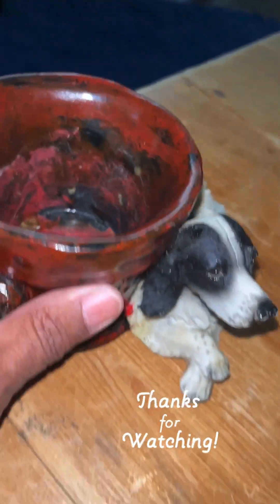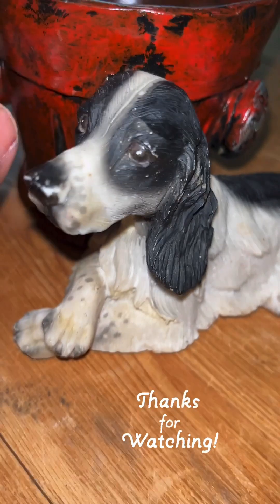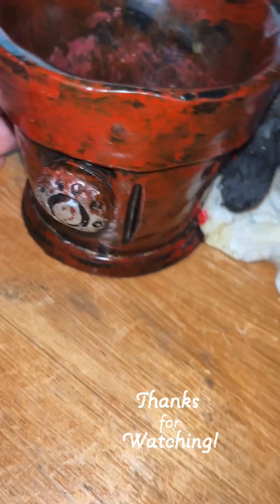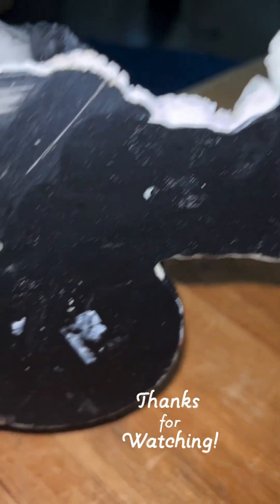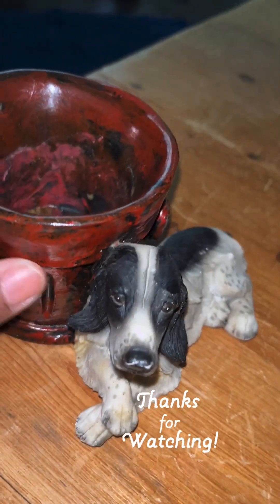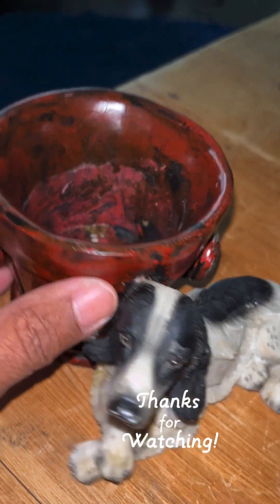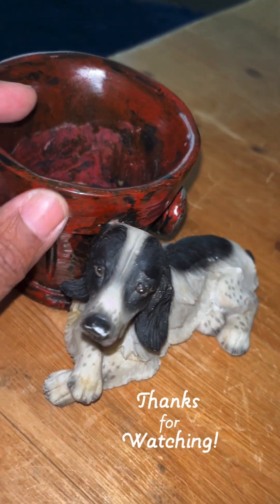Then I found this cutie - look at that face! Oh my goodness. This is a little dog right by a fire hydrant, and it's a planter. It's made out of a type of resin, I guess. I don't know the material, but it's not very heavy at all. But it's a little planter.